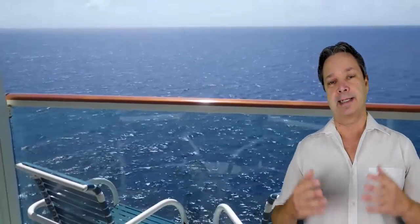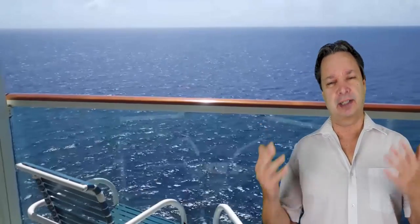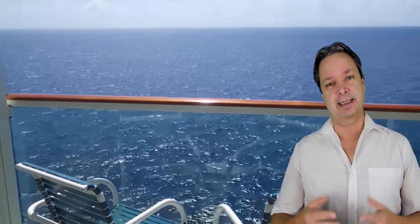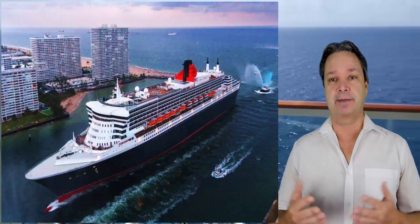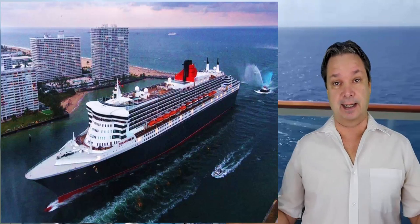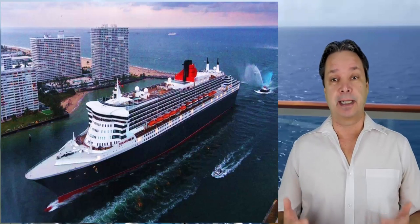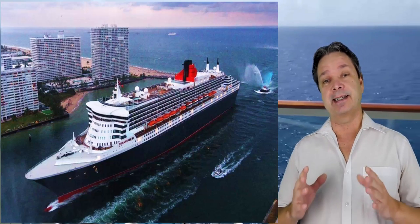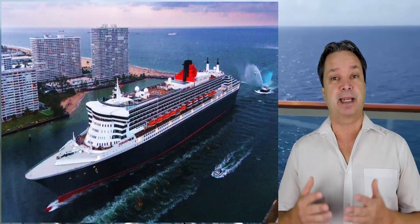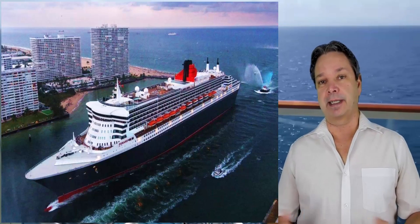Number one thing you should know is that the Queen Mary 2 is a small large ship. What do I mean by that? Well, first of all, it doesn't feel crowded. It's a large ship by size — it's over a thousand feet — and it doesn't feel crowded pretty much anywhere on the ship at any time, other than maybe in the grand lobby.